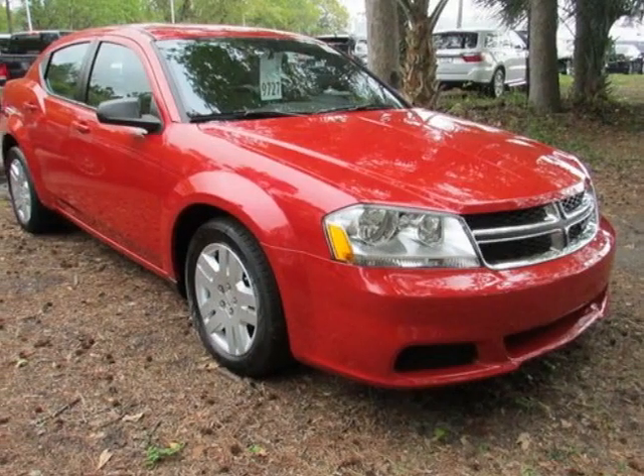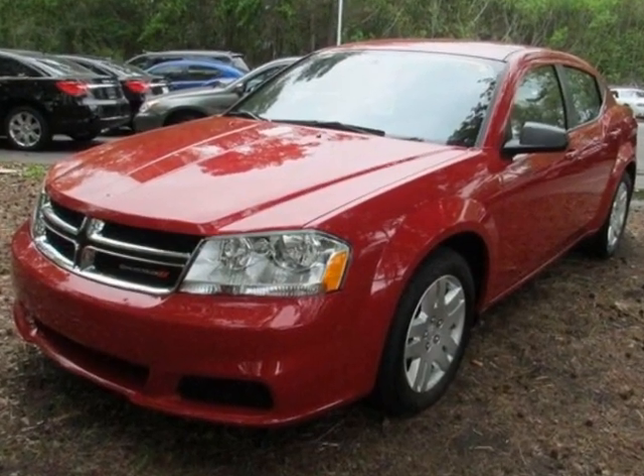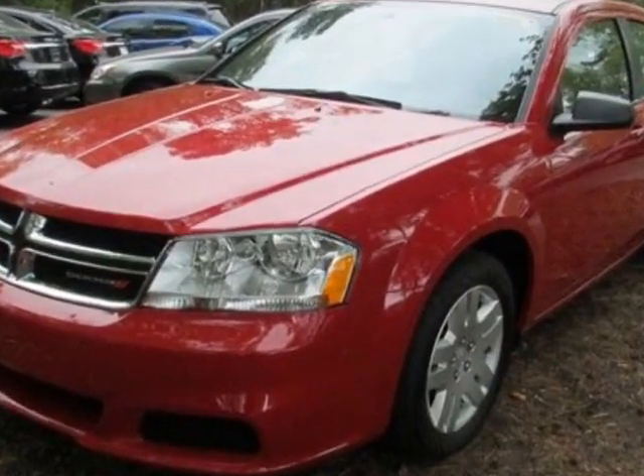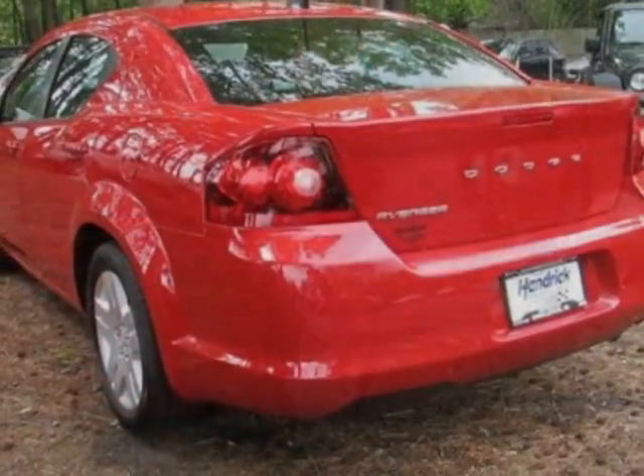Take a look at this new 2013 Dodge Avenger. For your protection, this vehicle has a full factory warranty. This vehicle gets an estimated 21 miles per gallon in the city and an estimated 30 on the highway.